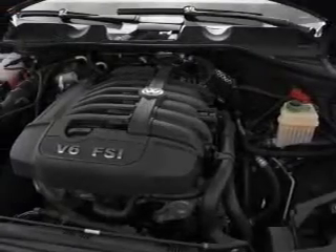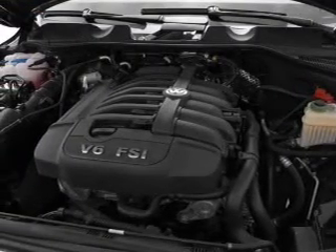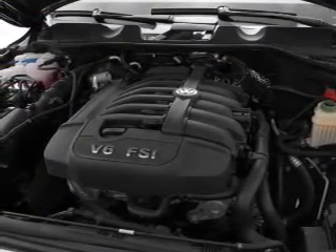Enjoy the comfort of dual temperature controls. Pamper yourself with memory settings. Call today to schedule a test drive.